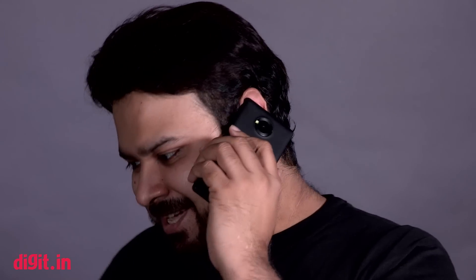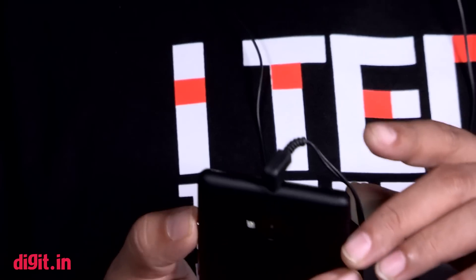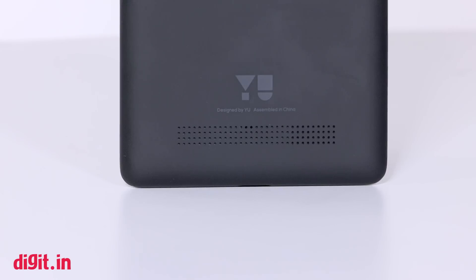Calling and 4G capabilities work as intended. The sound quality via headphones is very good, despite the fact that it is made on a tight budget. The rear mounted speaker, however, is not that loud.